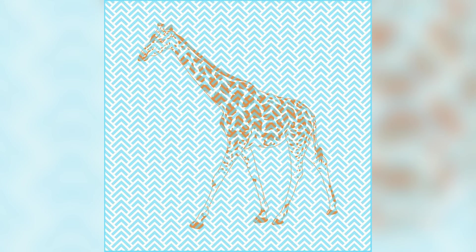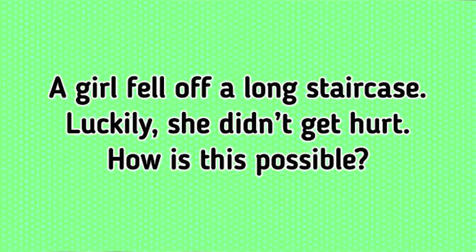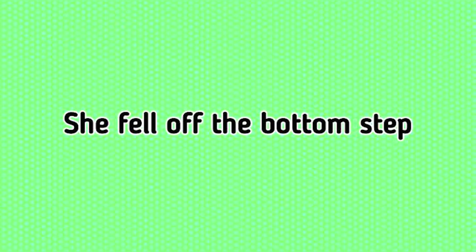I'm going to break out a brain teaser for you — warm those brains up, this is going to be a hard one. A girl fell off of a long staircase. Luckily, she didn't get hurt. How is this possible? Comment below what you think the answer is. She didn't get hurt because she fell off of the bottom step — you really had to think outside the box to get this one correct!